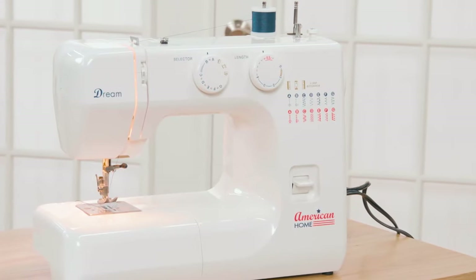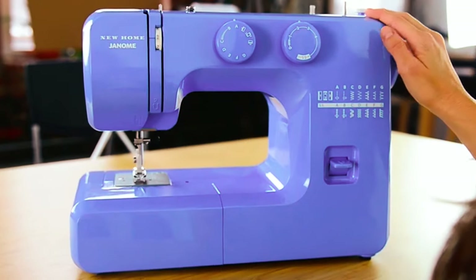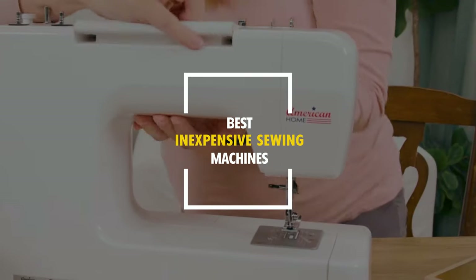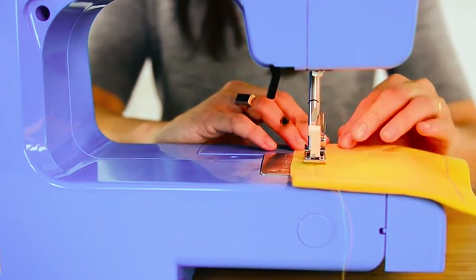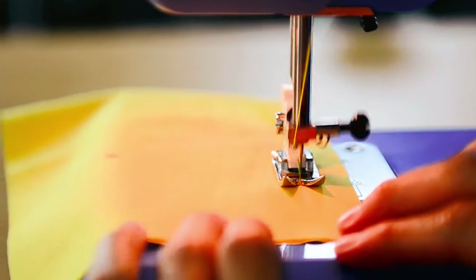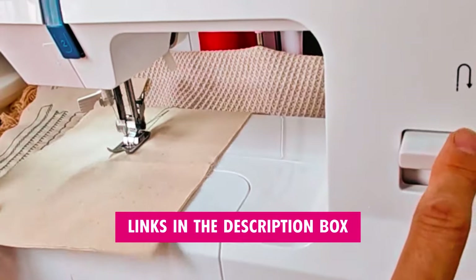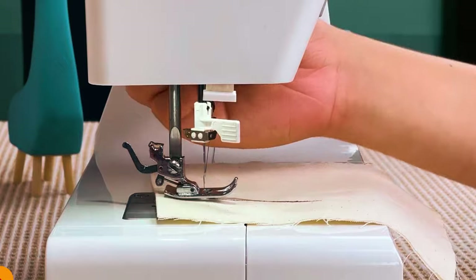Are you on the hunt for the perfect sewing machine that won't break the bank? Well, you're in luck, because today we've scoured the market to bring you the absolute best inexpensive sewing machines that'll have you stitching in style without emptying your wallet. Stick around as we unveil these affordable gems that'll take your sewing game to the next level, and don't forget to check the description box for quick access to our top picks. Now let's get started.